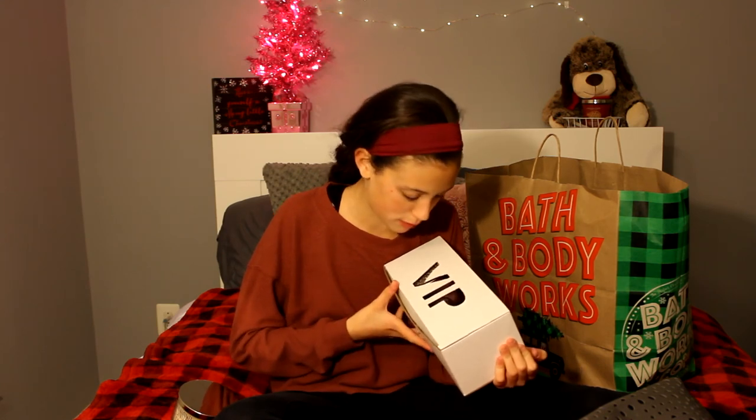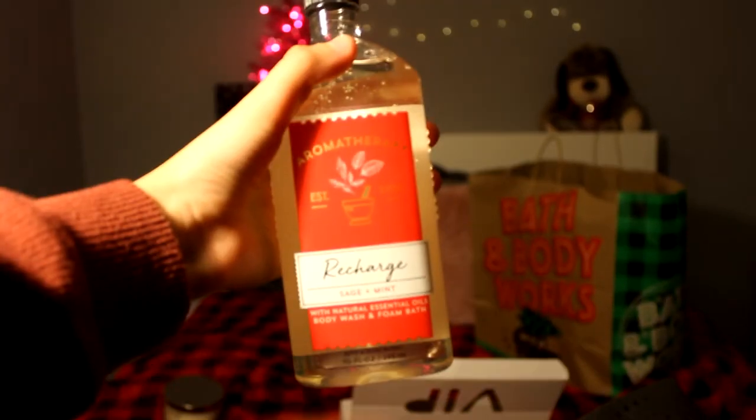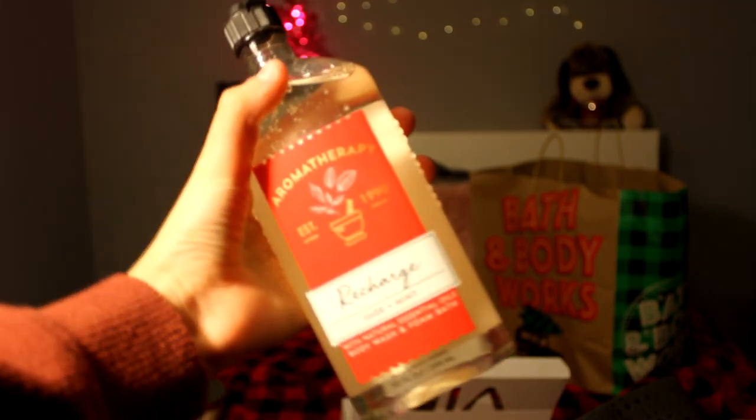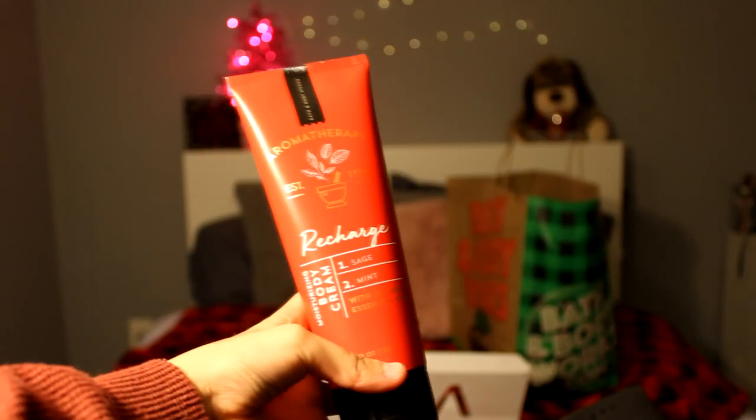Comment down below what VIP means because I forgot. The first thing in here that I see is this aromatherapy — I'll get a close-up. But it says Recharge Sage Mint with natural essential oils, body wash and foam bath. I like the cap on this. I've never seen this scent before, so this is actually kind of cool and new to me.